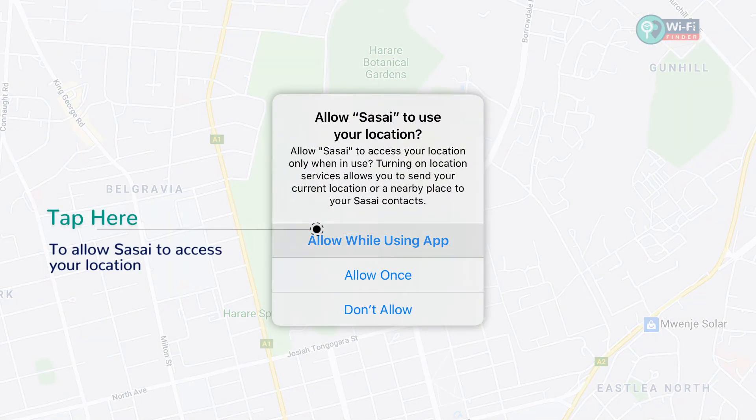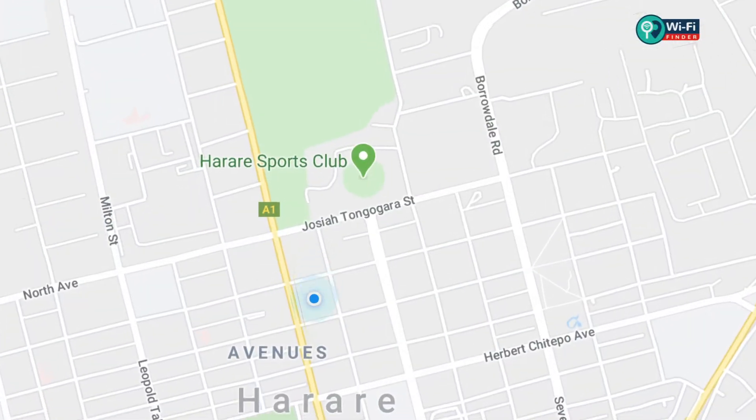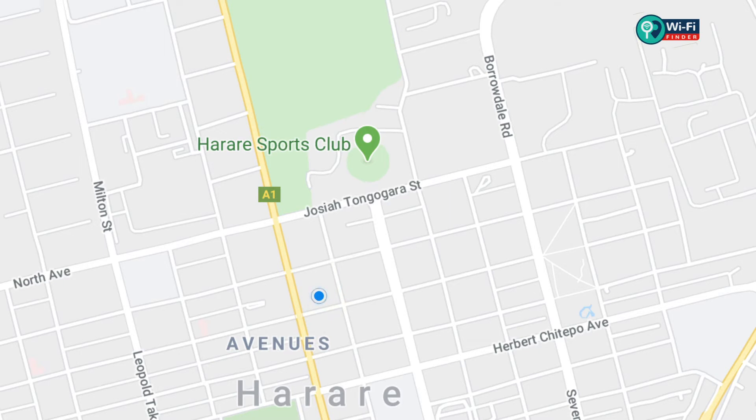In case you haven't turned on your location setting, activate it on your device. An interactive Google map will appear with hotspot locations near you.